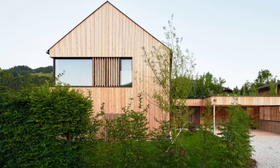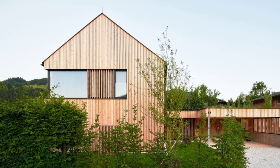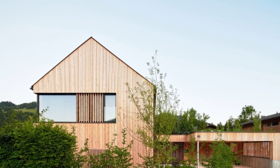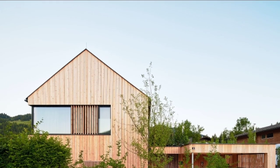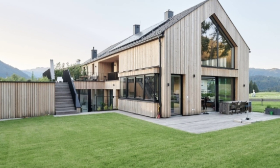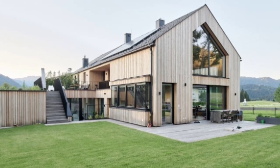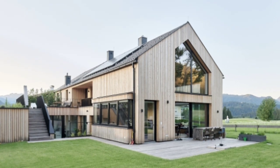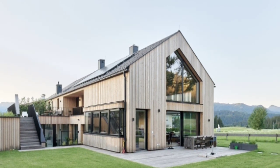Generous glass elements illuminate the interior of the wooden building with brightness, blending the transition from inside to outside. The heart of the house is the exposed concrete floor, which acts not only as a puristic design element but also as a mediator between the rooms.